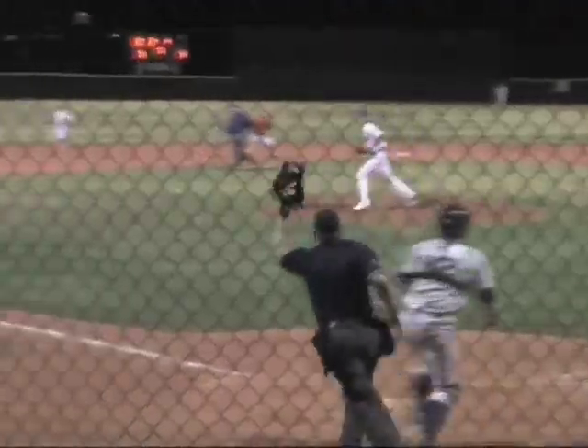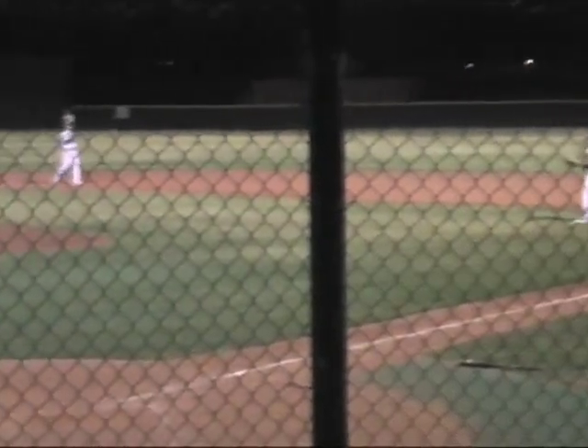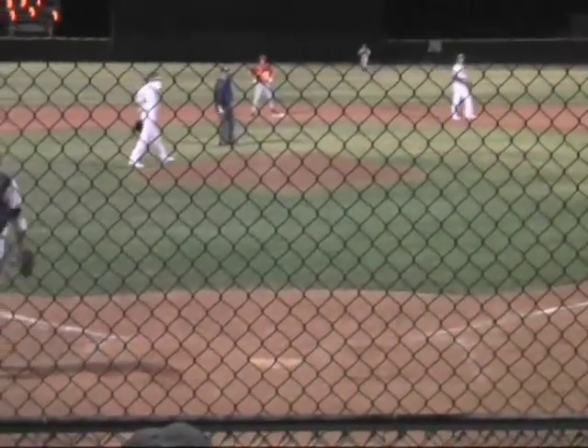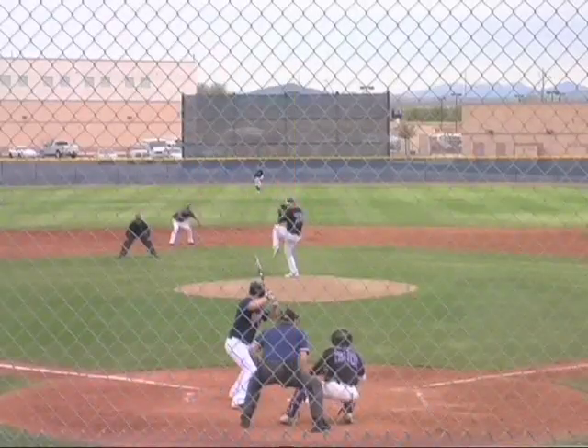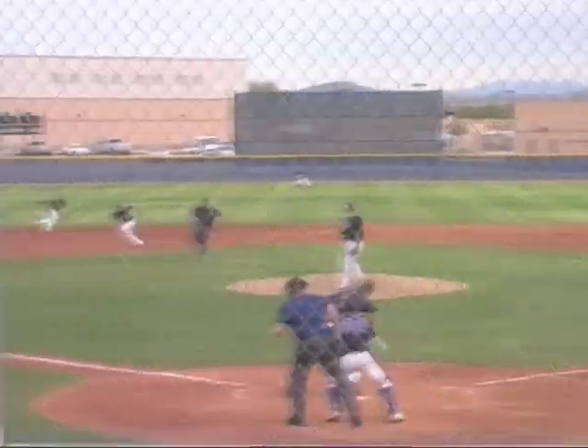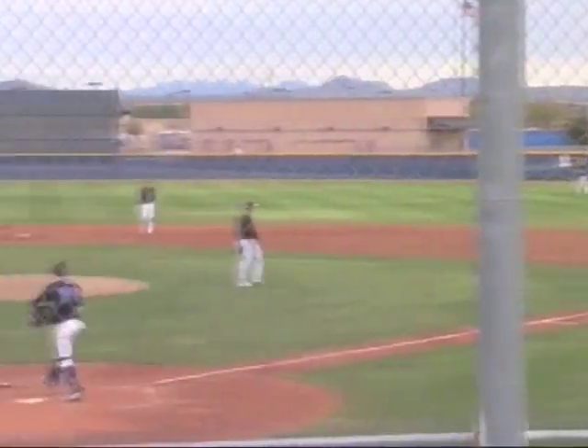The 3-2, soft roller to the left side. Scott bare hands and throws, and Papoor picked it out at first for the out. Pretty play by Casey Scott — a 360 spin and a throw to first base.